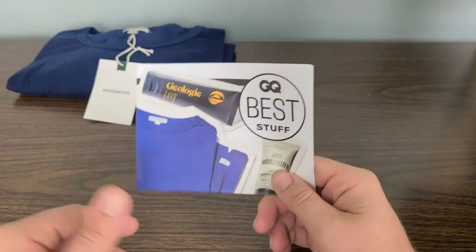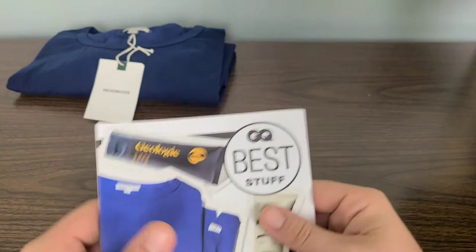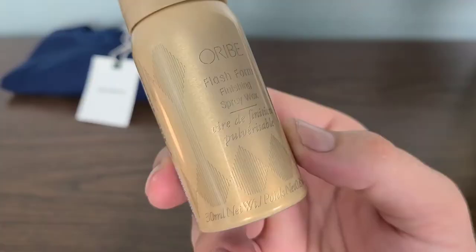Inside this little pamphlet are all the retail values for each individual product. So when you do receive your quarterly box, this will tell you all of the retail values of all the items that you received for the $50 that you paid.